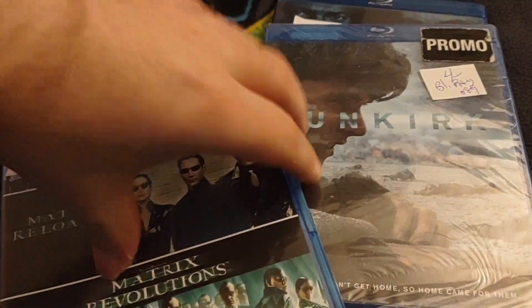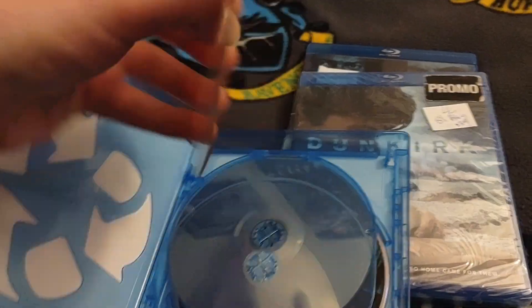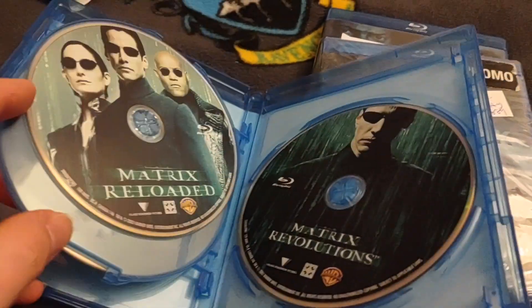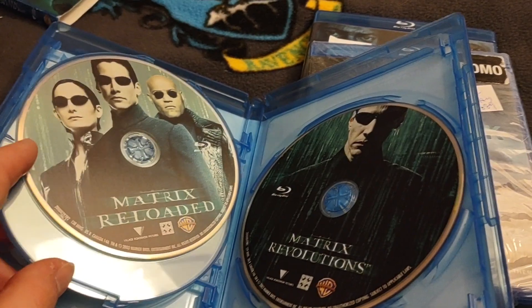So let's double check the discs really quick. Yeah, it looks like it's brand new — probably only watched once and then just put away. And then Matrix Reloaded and Matrix Revolutions.